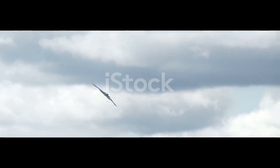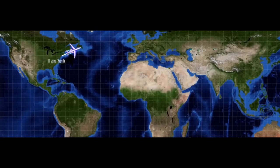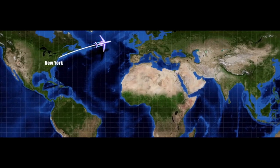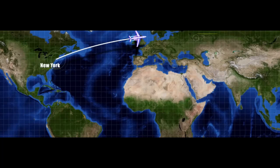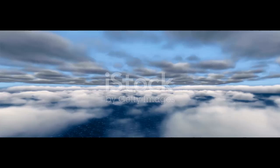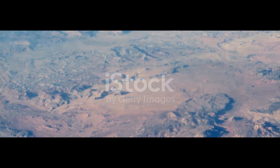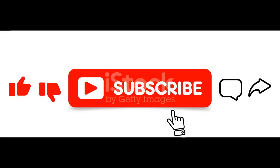When a B-2 takes off, it's not just a mission — it's a statement. Whether it's flying from Missouri to the Middle East and back without refueling or carrying nuclear payloads across oceans, this jet is America's ultimate ace in the sky. So the next time you don't see something on radar, it might just be a B-2 Spirit silently soaring overhead. It's not just a bomber, it's a ghost with wings. If you enjoyed learning about this incredible machine, hit that like button and subscribe for more mind-blowing tech stories from the skies.